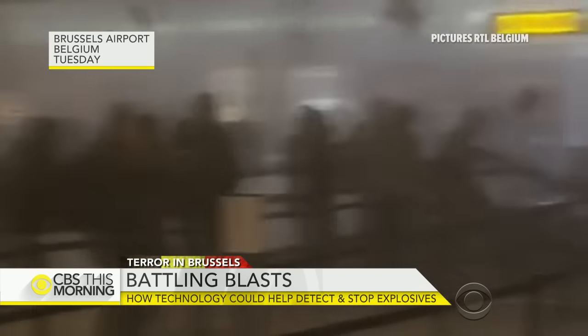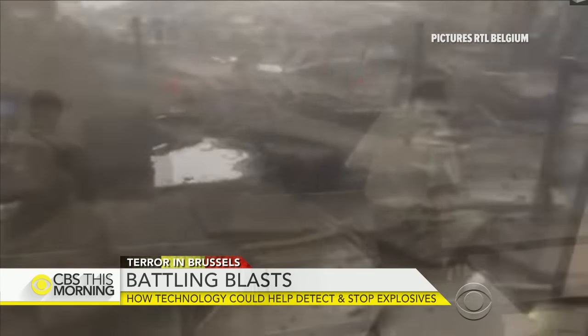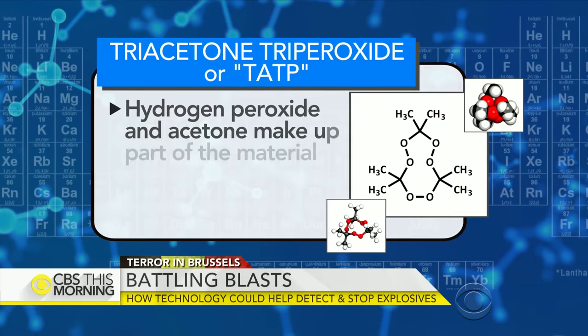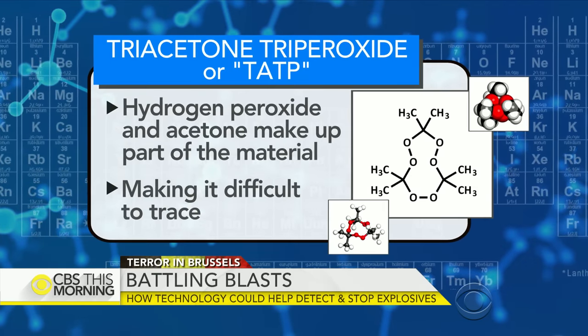This was the scene after two bombs exploded at Brussels airport. Investigators are increasingly confident the devices included a compound TATP. Hydrogen peroxide and acetone are part of the highly unstable material that makes it difficult to trace.